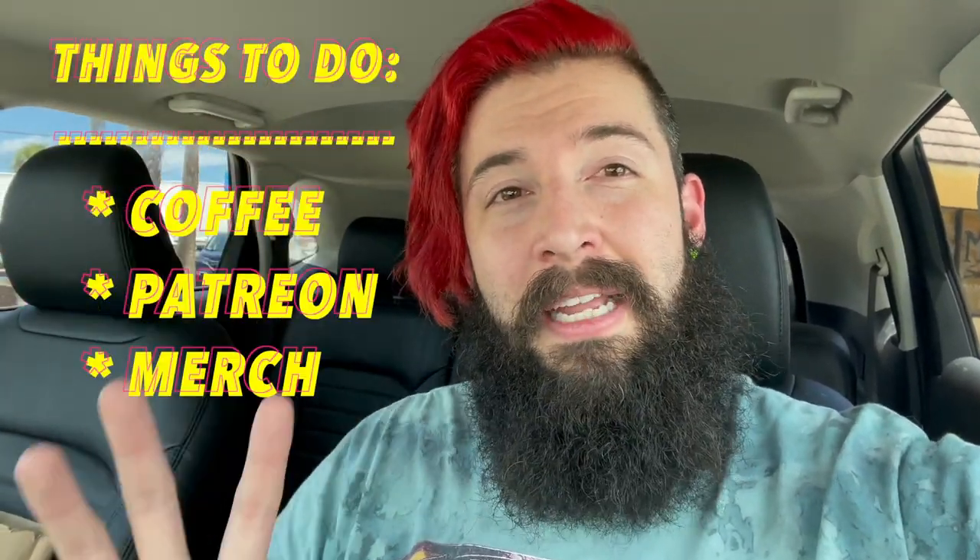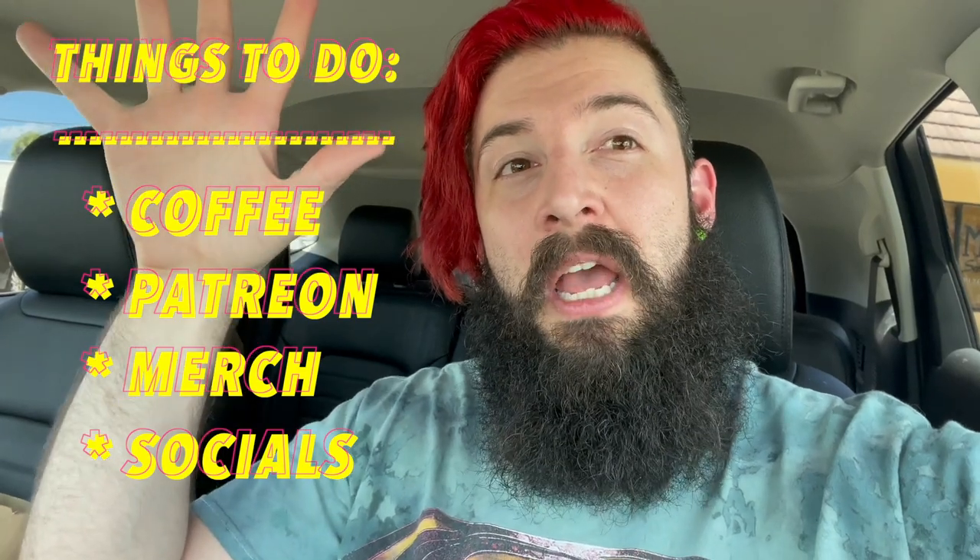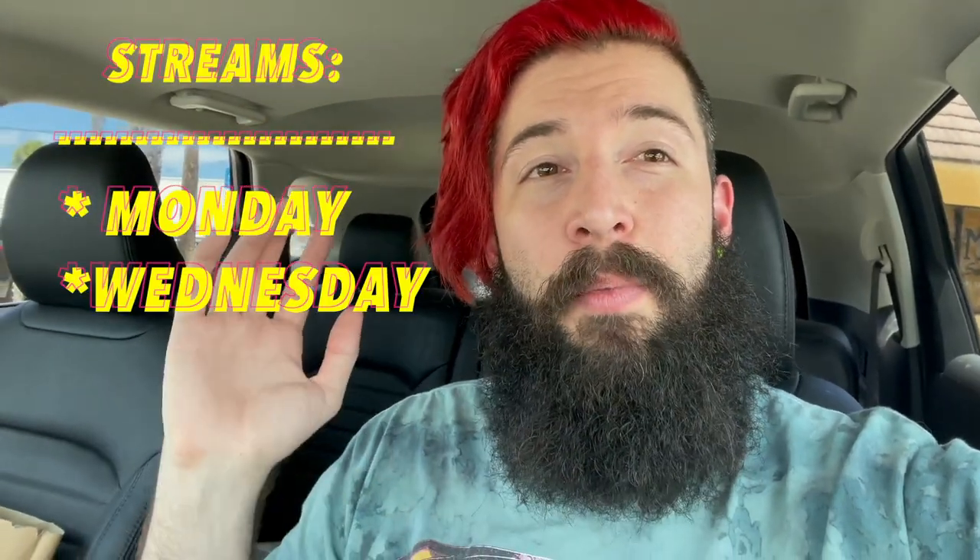Hey guys, thank you so much for watching this video. If you liked it, please subscribe. If you didn't, let me know what I can do better down in the comments below. Subscribe anyway because I'm always doing different stuff — love to hear from you. Check out all my links for different ways to support me, and don't forget to join the streams Monday, Wednesday, and Friday, all at 9pm Eastern Time. Love to see you there — bye guys!